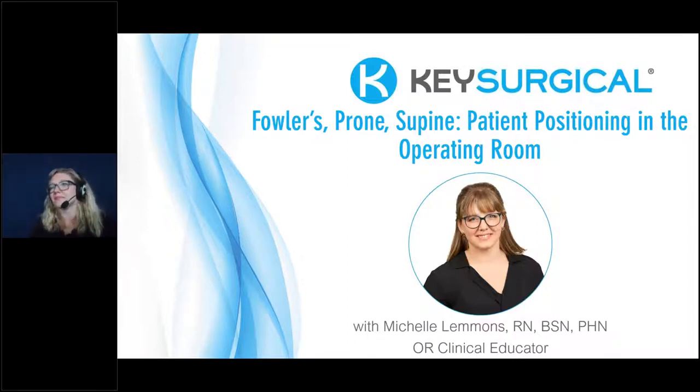OR Today joins the World Health Organization in celebrating the 200th anniversary of Florence Nightingale's birth and the year of the nurse in 2020. As part of this celebration, OR Today wants to feature nurses in a new contest. Every entry wins a gift card. To enter, visit ORToday.com/contest to share a time when a nurse served as an inspiration to you or your team. More details can be found on the handout section of your webinar dashboard.